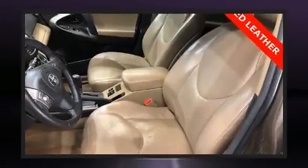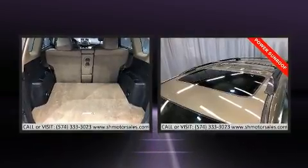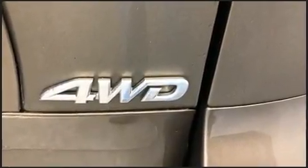It's equipped with tons of terrific amenities, but it won't break your budget, such as remote keyless entry, fully automatic headlights, heated door mirrors, a roof rack, and cruise control.